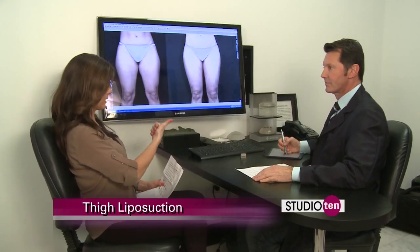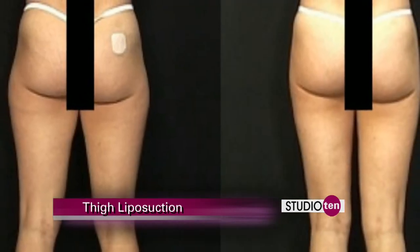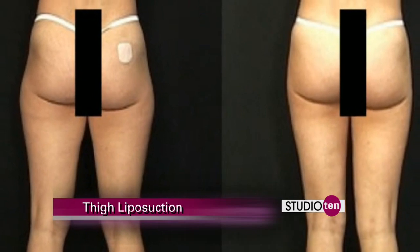Now there are basically three ways that it works. You can suck it out, you can melt it, or you can freeze it. We use power-assisted liposuction because it's predictable and precise.